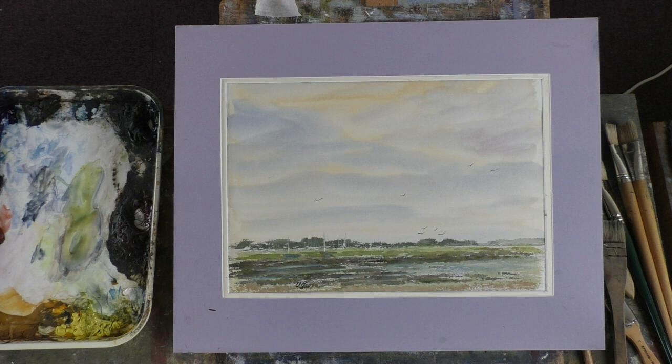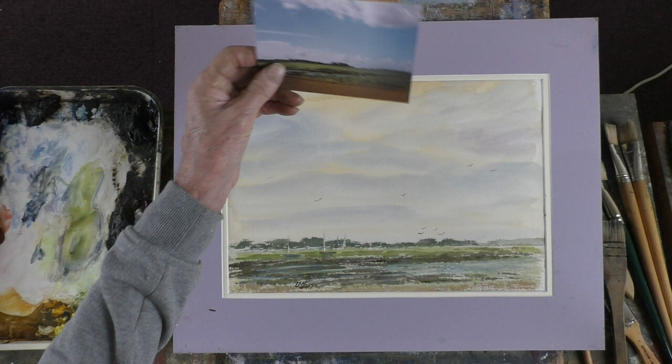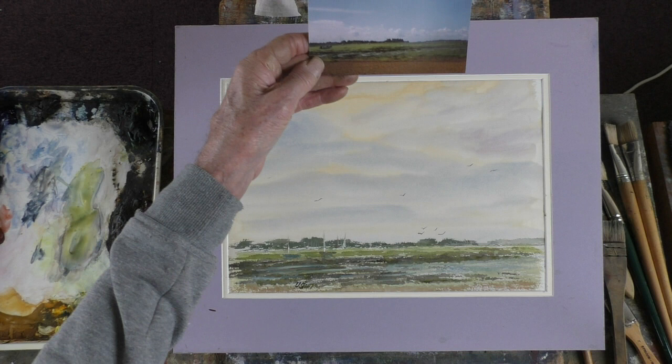I did it from a photograph that I took some years ago. I've been to Bosham many times — we've got the brother of an old friend of ours living there. These are the largest houses in the village. It's of Bosham Harbour.